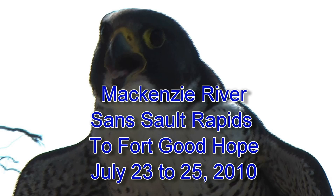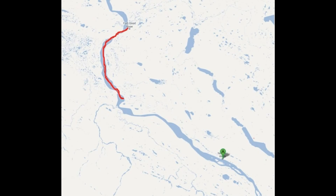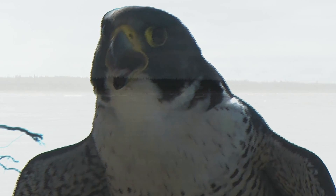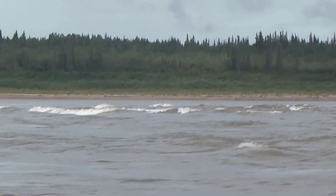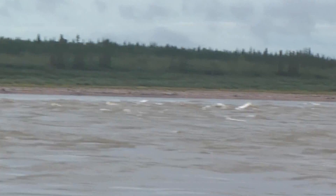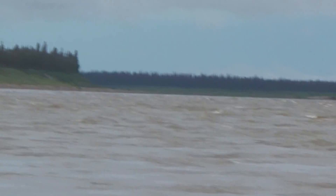We spent a couple of days at the San Sioux Rapids, then we continued on towards Good Hope as you see there. These are what's known as the lower rapids, but we were able to skirt them and thus avoid them.